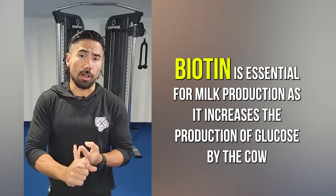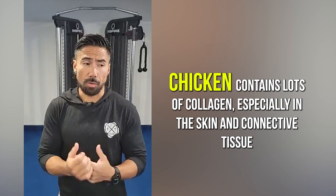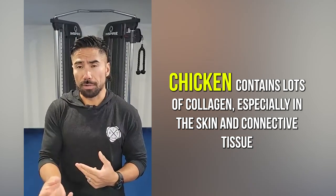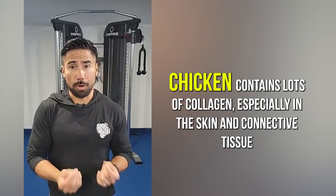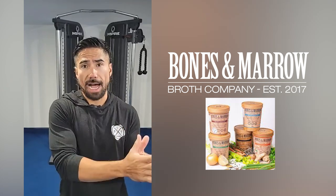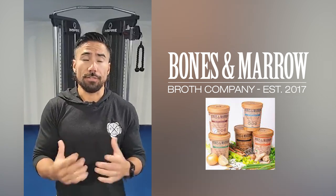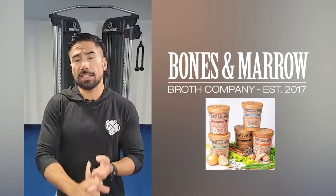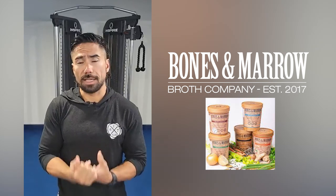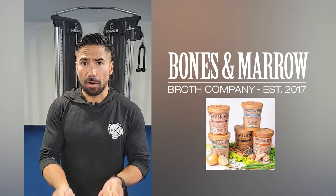The second type of collagen is Type 2, which comes from chicken — mostly chicken skin, cartilage, tendons, and bones. Bones and marrow bone broth, which I've recently started, comes from cow bones and also from the cartilage, tendons, and ligaments of chicken — so it contains both Type 1 and Type 2. The key difference is that Type 2 is specifically designed for your joints, tendons, and ligaments. So if you want great skin and great joints, you'd want a collagen containing both Type 1 and Type 2.